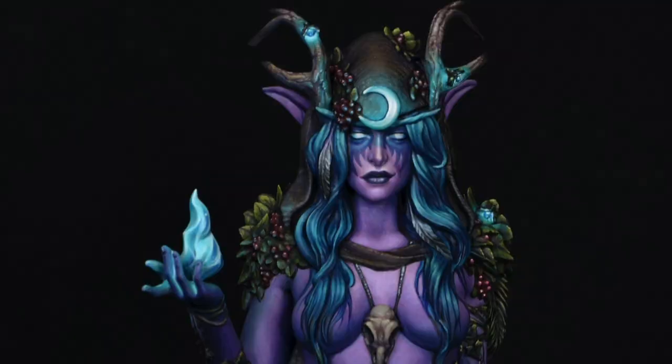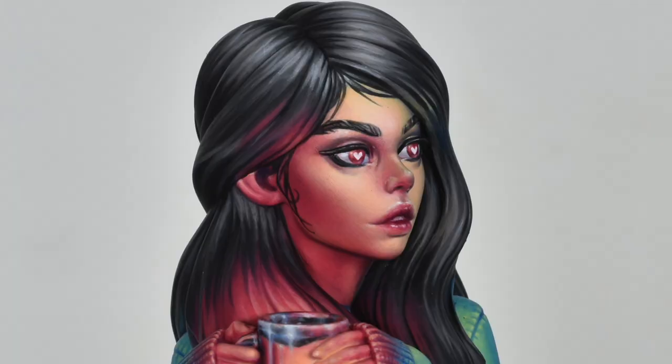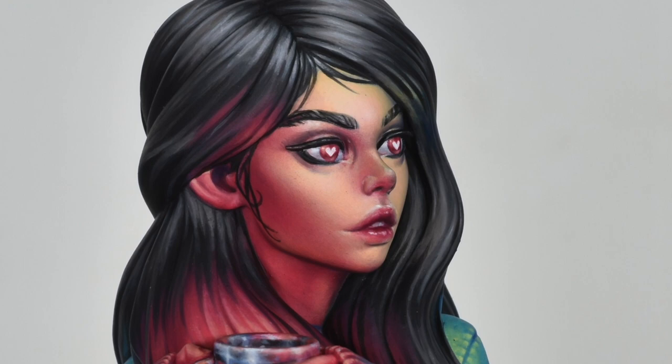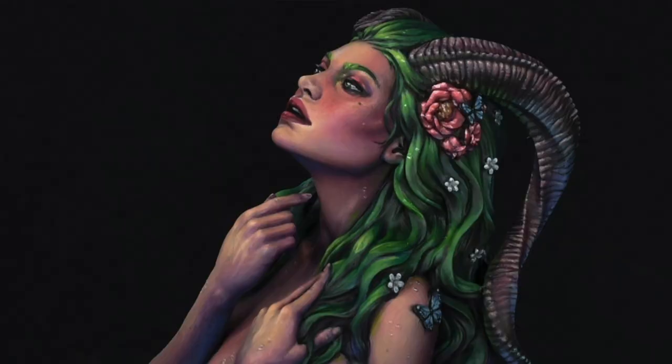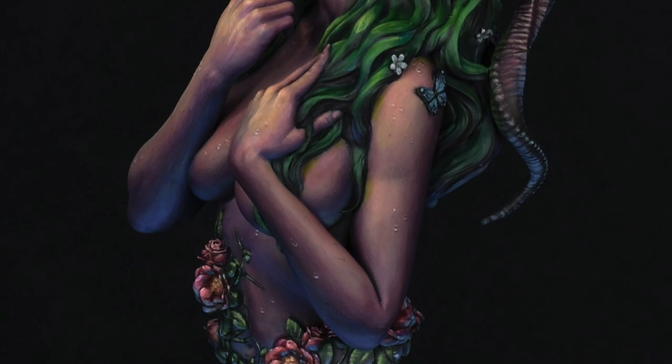Number seven is Natalia Aurach. She was relatively unknown to the painting community just a year ago or so, but this past year she has made a name in the community with her amazing, delicate painting of busts, with great choices of colour and incredible use of contrast. I would say that most of her works were among our favourites for the year 2020.